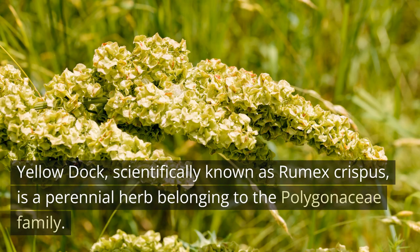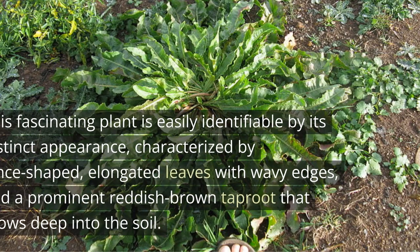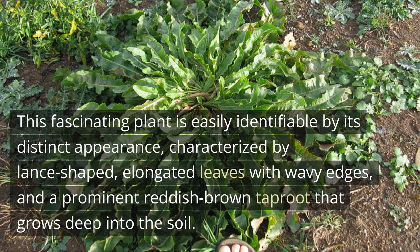Yellow Dock, scientifically known as Rumex crispus, is a perennial herb belonging to the Polygonaceae family. This fascinating plant is easily identifiable by its distinct appearance, characterized by lance-shaped, elongated leaves with wavy edges, and a prominent reddish-brown taproot that grows deep into the soil.